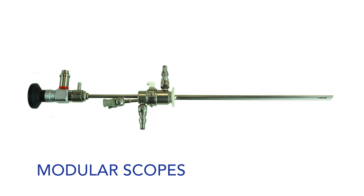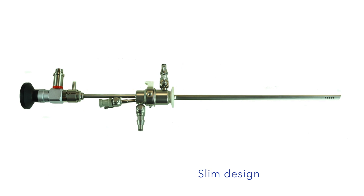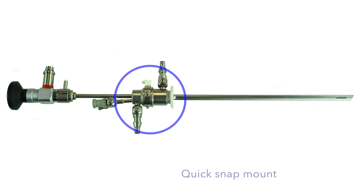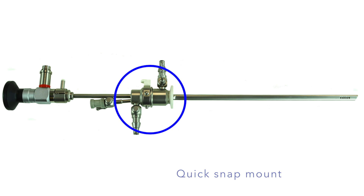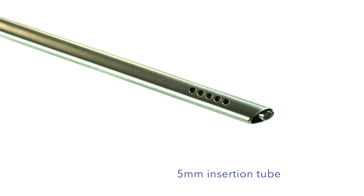Our modular scopes are 5 French, continuous flow, and are manufactured with a slim design that's optimal for diagnostic and operative hysteroscopy. They're also manufactured with a quick snap mount for ease of attachment, a teardrop shape for easy entry, and a 5mm insertion tube.